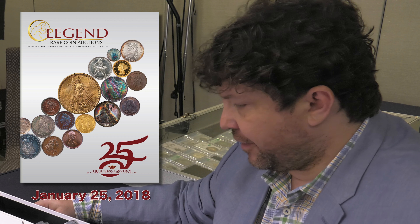Hi everybody, I'm Coin Week editor Charles Morgan here. I'm at Legend Rare Coin Auctions lot viewing room at the New York International Numismatic Convention where they are previewing lots from their 25th sale.